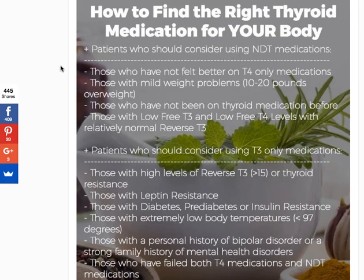First, anybody who has failed or not felt better on T4-only medications should consider using NDT. For many of you, this is the category you fall into — those who have not had success, meaning a reduction in symptoms and improved weight loss, should consider this switch.